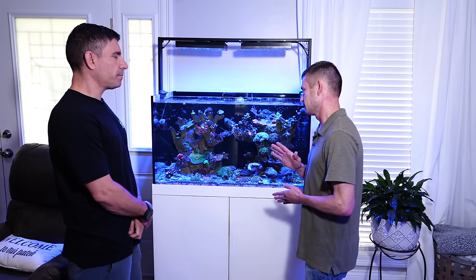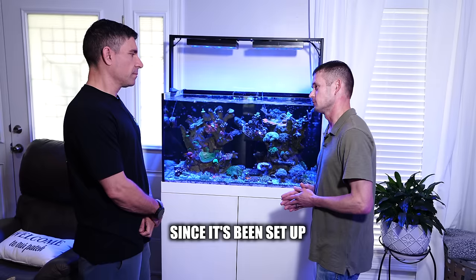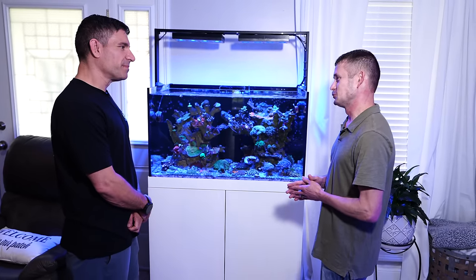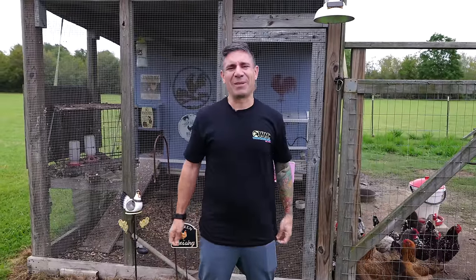This tank, believe it or not, has not had a water change since it's been set up. Oh, wow. How come? What's up, guys? Welcome back to another episode. We're still here in Louisiana, and we're coming to see the 65-gallon tank Chris invited us over.